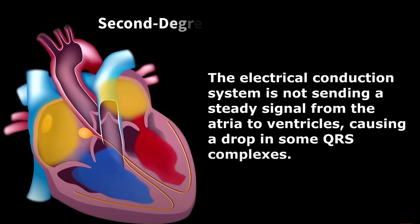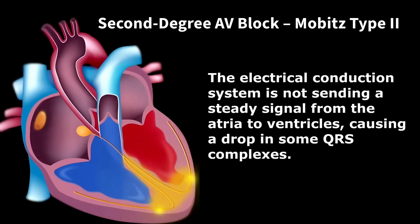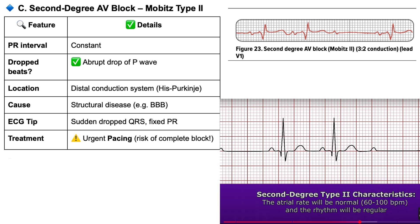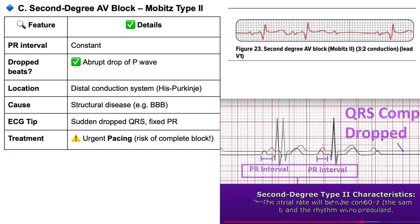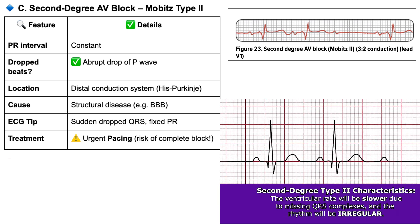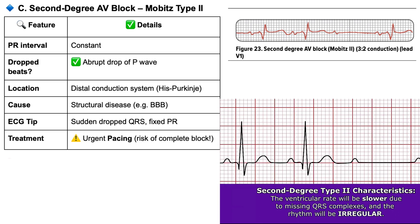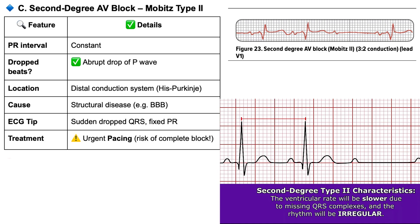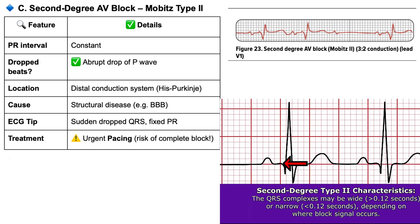Mobitz II is quite different. The time it takes the signal to get through — that PR interval — stays constant beat after beat. But then, suddenly without warning, a beat is just dropped, skipped entirely. No gradual slowing, just blocked. The material highlights this often means the problem isn't in the AV node itself, but further down the electrical wiring — lower down in the system. It carries a higher risk of progressing to a more complete block, and management might involve needing electrical pacing to keep the rhythm steady.